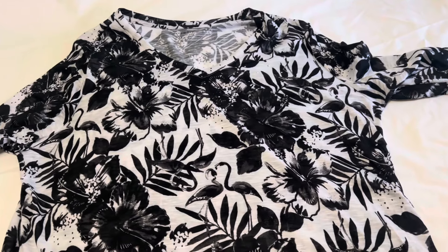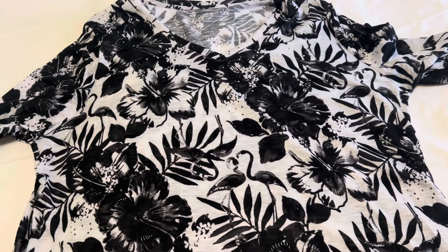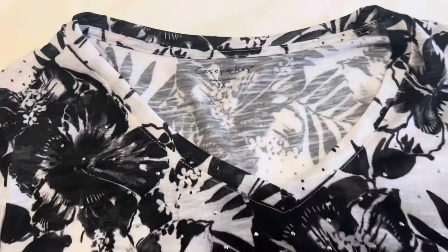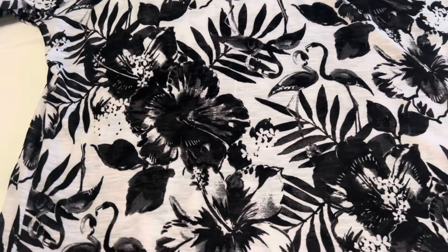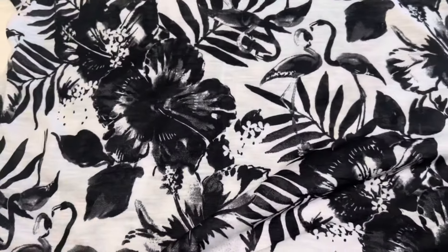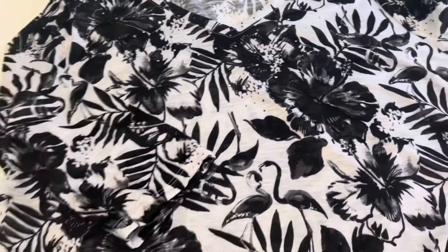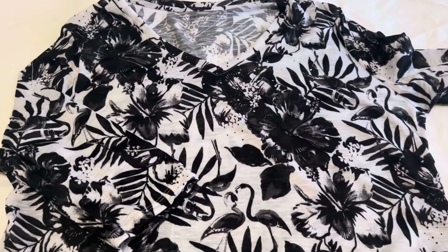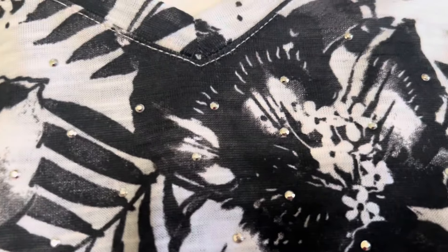This top is a 1X, and I like the print on this — I like the black and white and the floral print. This would look really pretty for warmer weather. This one is Casey and Key, it has a V-neck, and it's very lightweight, so this would be something you could keep really cool in during the summer. The fabric is not transparent, but it is thin. It also has three-quarter length sleeves. This one also has tiny rhinestones set in it, just sparsely around the neck.